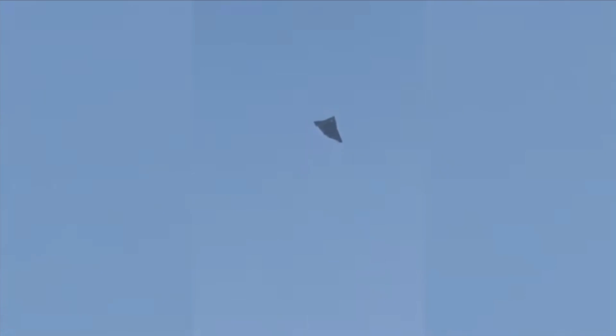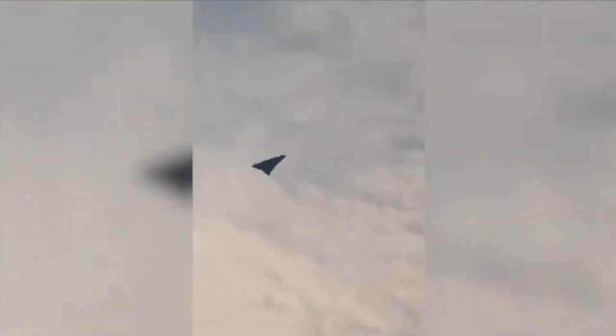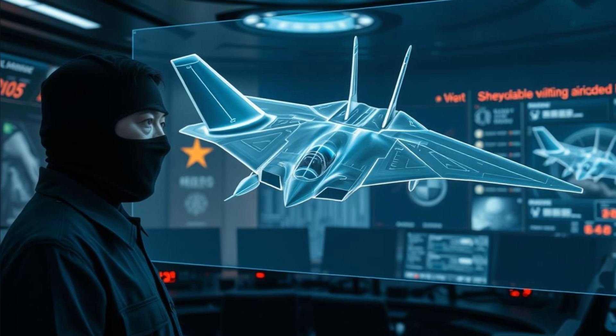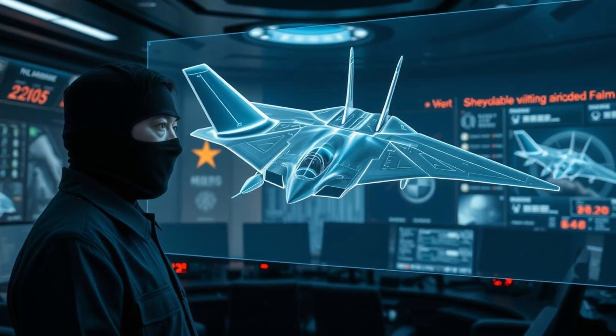New footage surfaced on Saturday, revealing what appears to be a second test flight of the Shenyang aircraft, referred to by some military observers and enthusiasts as the J-50. The clearer images provided detailed insights into its configuration and maneuverability. A Chinese military expert, who requested anonymity, noted that the Shenyang plane features a foldable vertical tail design, enabling it to switch between stealth and high maneuverability configurations.